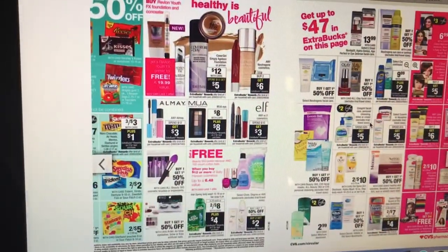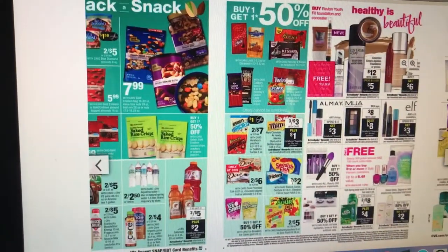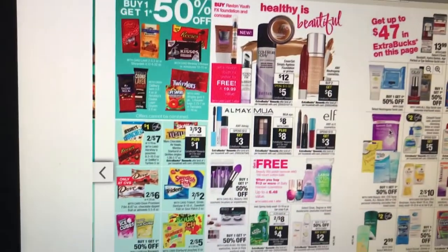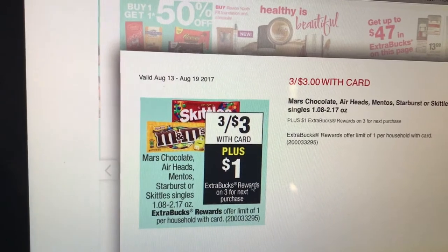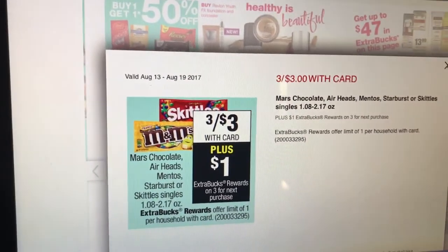That's pretty much it. I hope that helped you guys. Let me know if you have any questions down below — I may have gone kind of fast. Oh, one more that caught my eye: Mars Candies — three for $3. Buy three, get a dollar extra care buck. Easy candy deal if you're craving that.